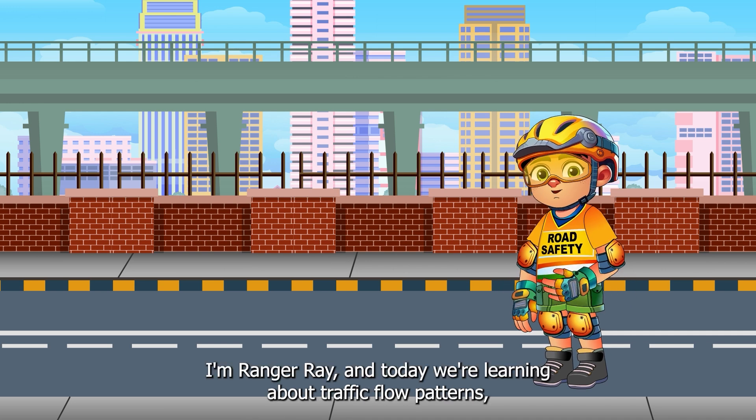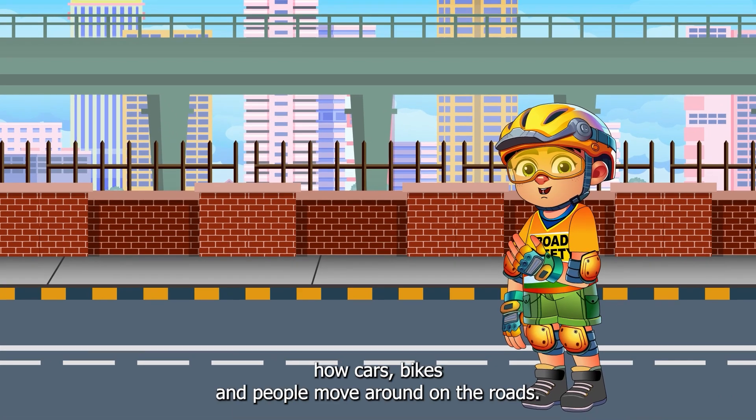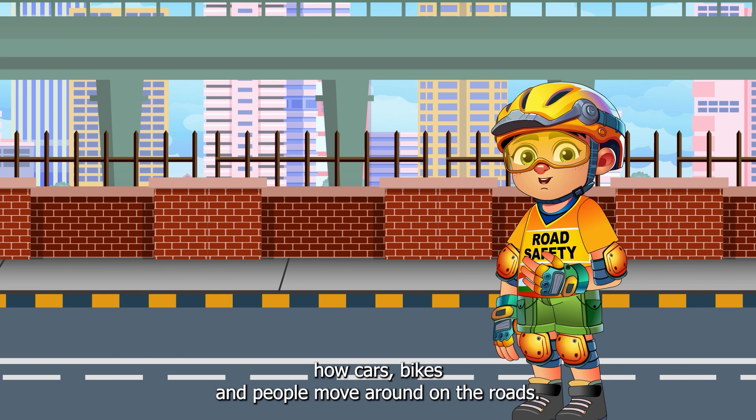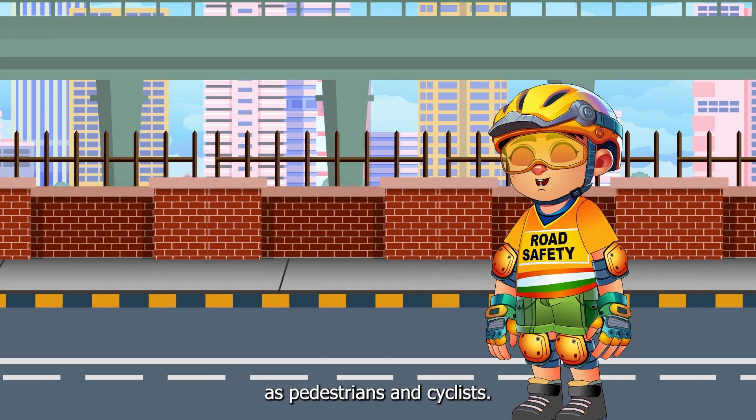Hello Safety Warriors! I'm Ranger Ray and today we're learning about traffic flow patterns, how cars, bikes and people move around on the roads. Let's find out how traffic flow affects our safety as pedestrians and cyclists.